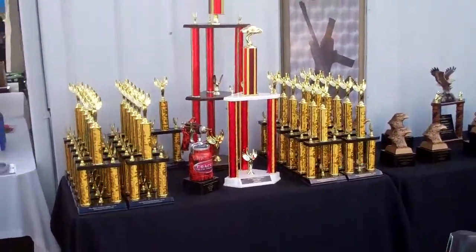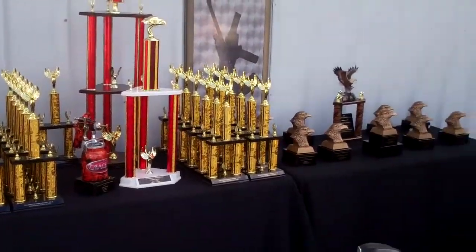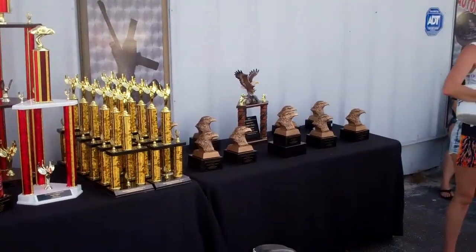As usual, Jim's got some nice trophies here — for the car boys and also for the motorcycle boys.